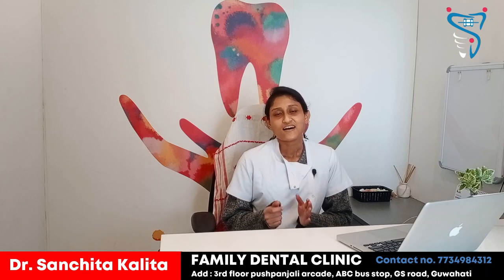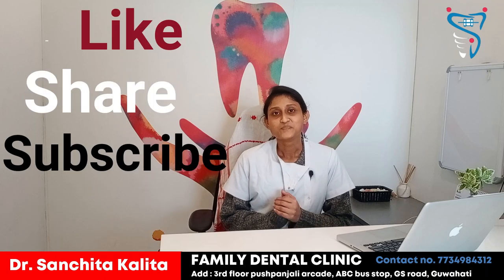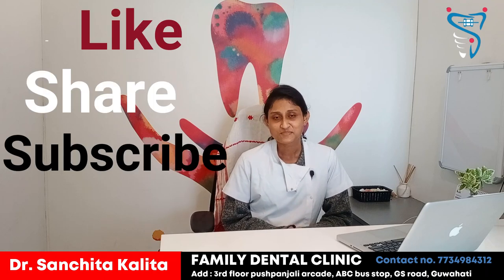We also have a few other videos about orthodontic treatment and braces on our channel, so you can check those out. If you have any doubts, please connect with us. Thank you for watching this video. Please like, share, and subscribe.